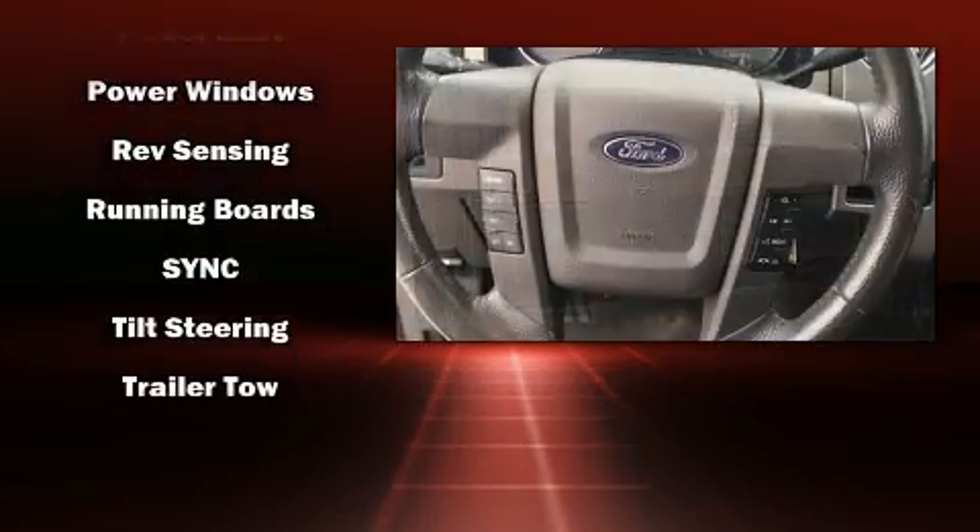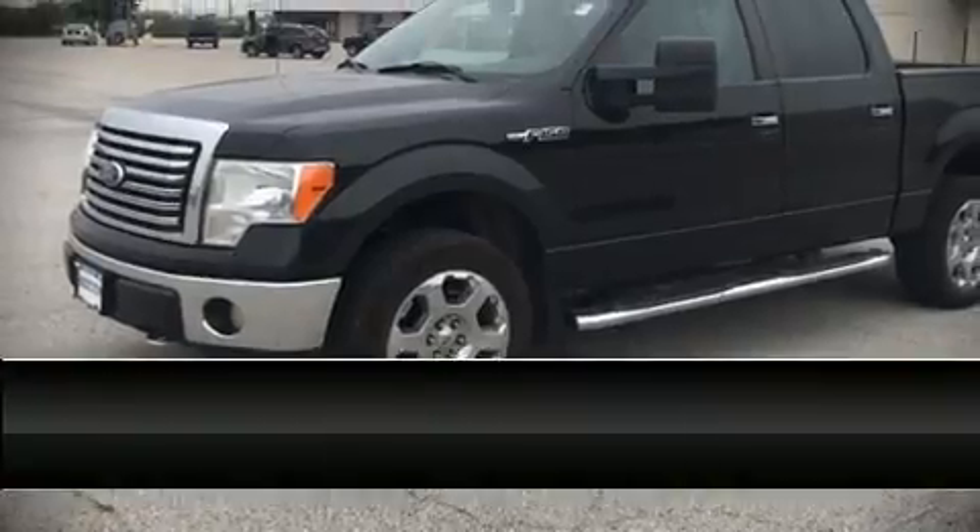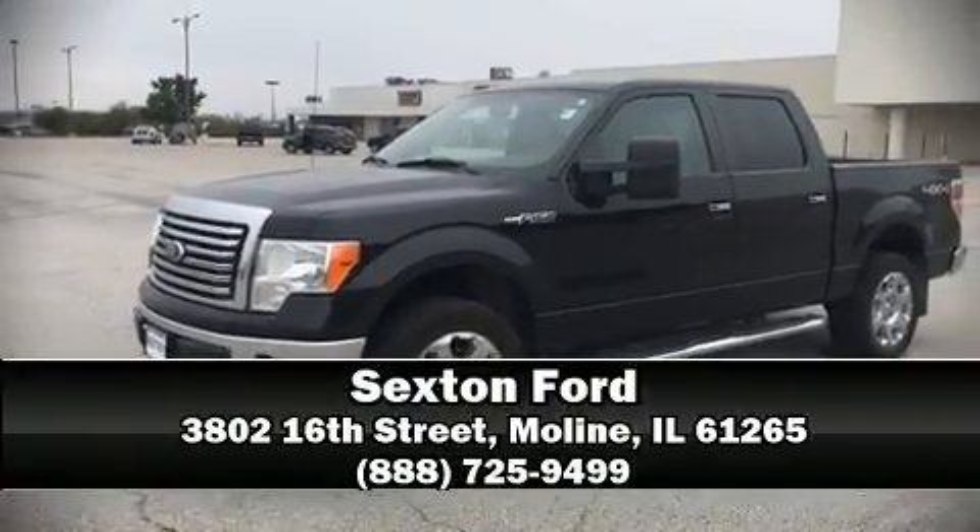We have a skilled and knowledgeable sales staff with many years of experience satisfying our customers' needs. Stop in and take a test drive. Visit our website for more information.